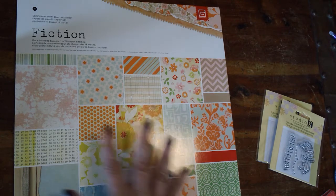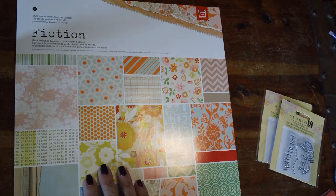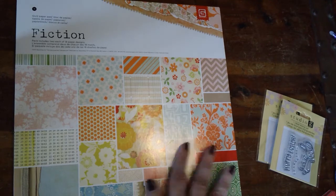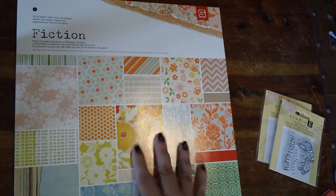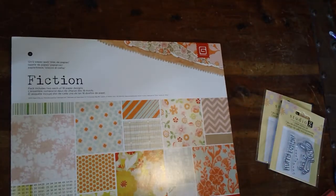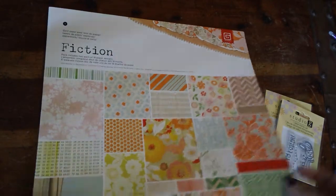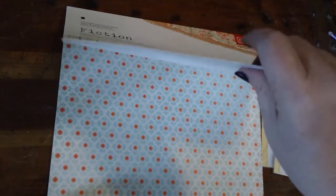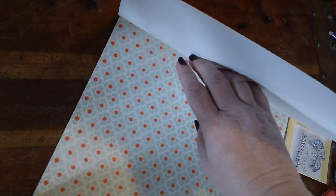So I went ahead and got one of the 12x12s — I got the Fiction line. I know a lot of people have shown this. I suppose I could show it to you quickly. I'm using a different camera angle and I don't know how well it's working, but you can see all the prints there on the front, and it has this pretty print here.